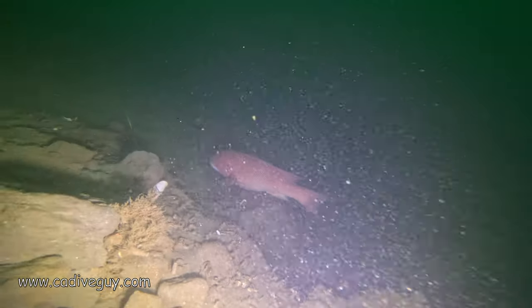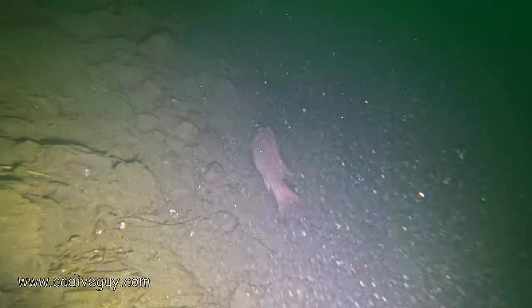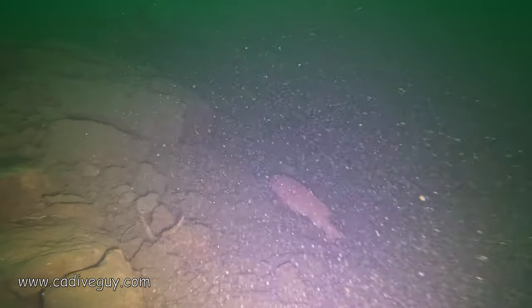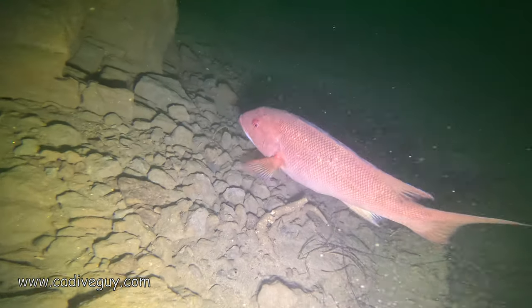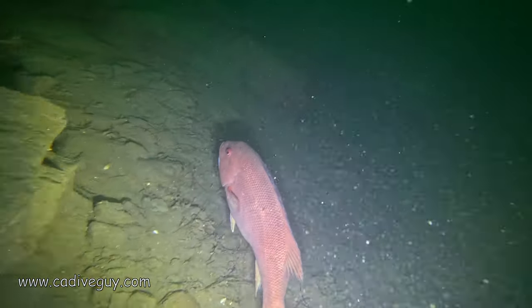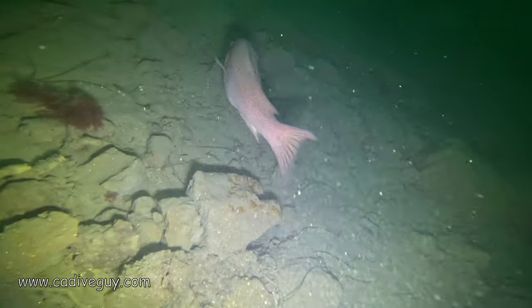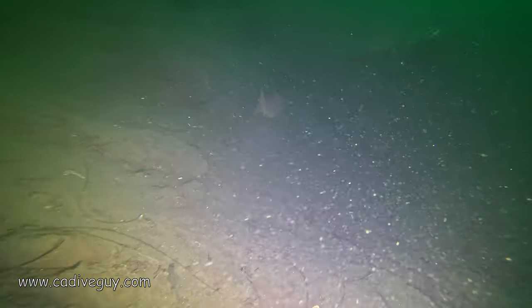We came upon the sheephead family. I only got this one on video — the larger male. The visibility was not the greatest, and every time I tried to capture the male on video the visibility was so mucky that it didn't do it justice. I tried to video it but it just didn't come out, so it wasn't even worth making the cut.